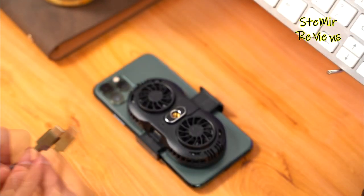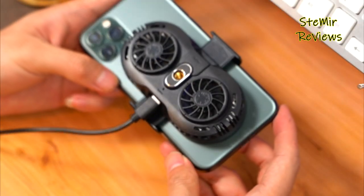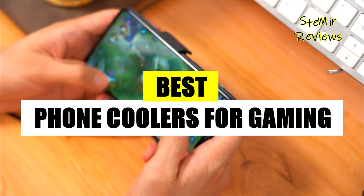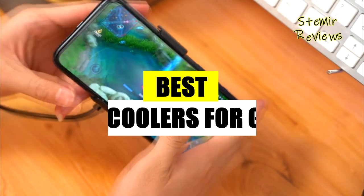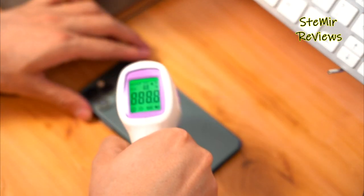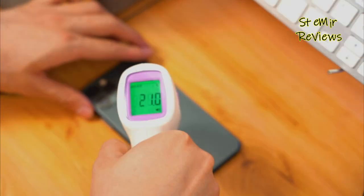Welcome back to my channel. In this video, I present the best phone coolers for gaming. Before you start, subscribe to the channel and press the like button to stay up to date with all the news. Let's begin.